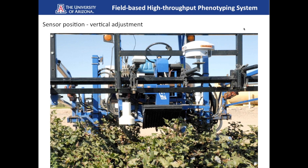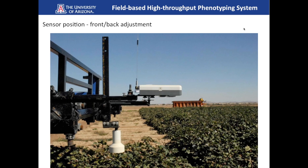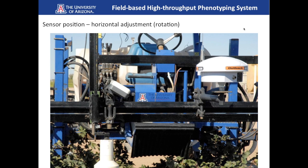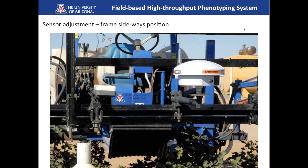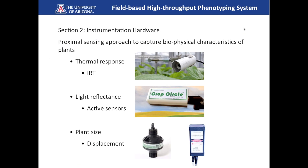Another type of adjustment is front-to-back movement — the sensor can move forward and backward while the rest of the components remain in place. We also have horizontal rotation adjustment, so the sensor can be set to whatever angle is desired, all independent of other components. Additionally, there is sideways adjustment along the frame, so the sensor can be positioned anywhere desired using the set bolts and clamps.